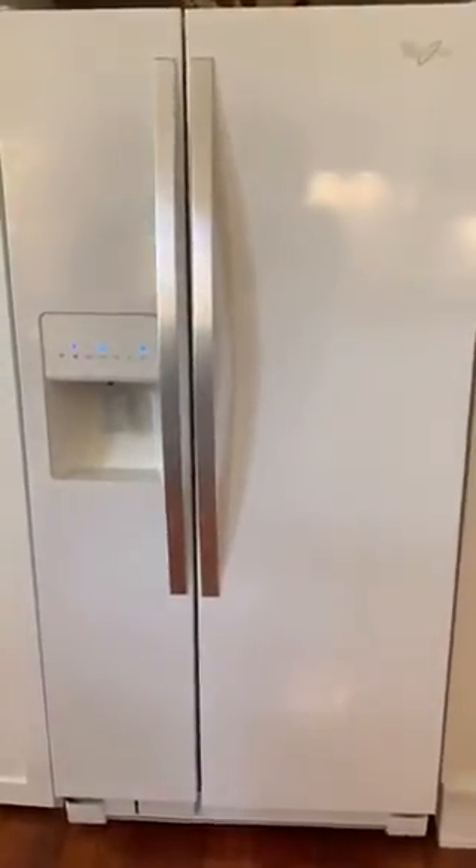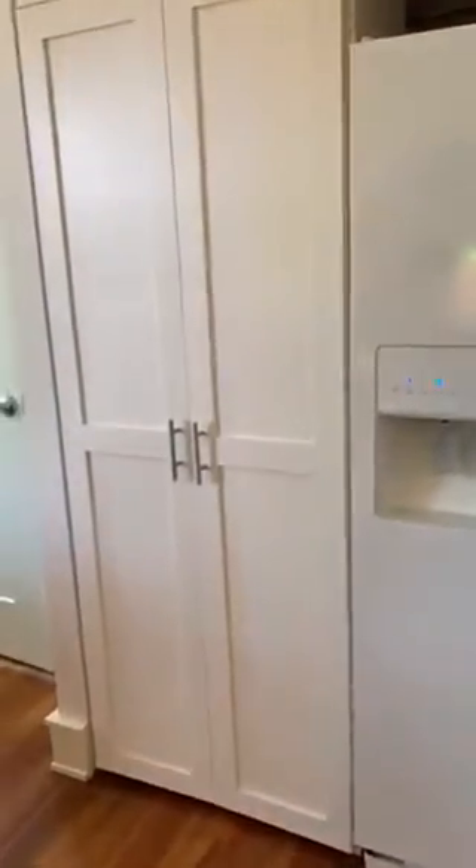Over here, next to the side-by-side refrigerator, we have our built-in stackable washer-dryer. So convenient to have right here in the apartment.